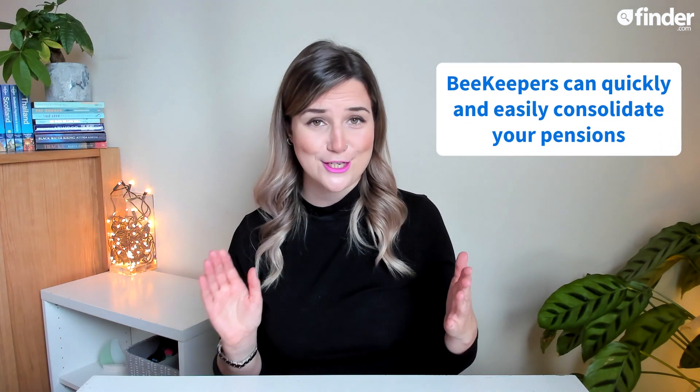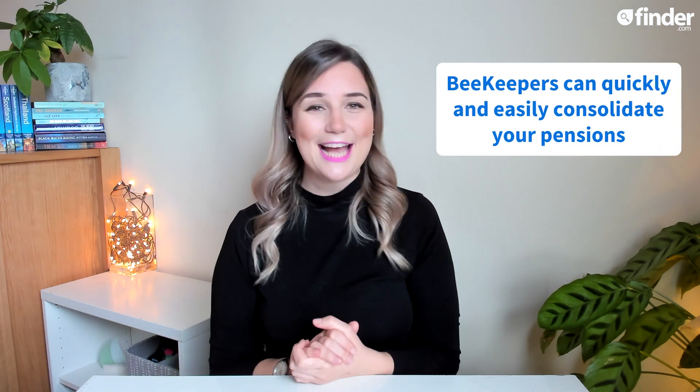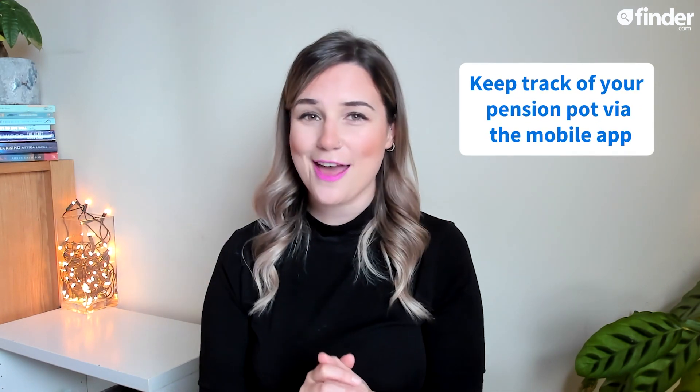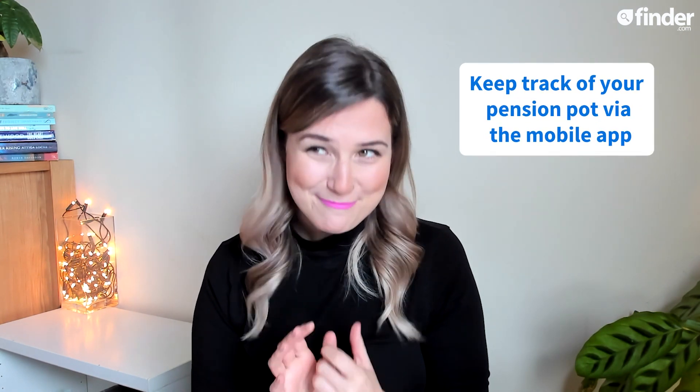Armed with just some basic information from your end of things, PensionBee's account managers — which they fabulously refer to as beekeepers — can consolidate all of your pensions into one convenient place. Once you're all set up, you can effortlessly track your pension pot by logging into your beehive via the mobile app. It really has to be seen to be bee-lieved.